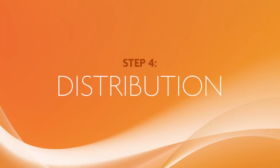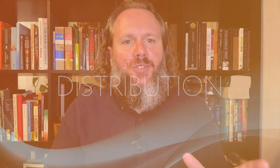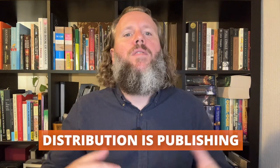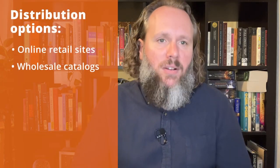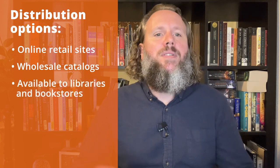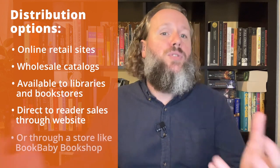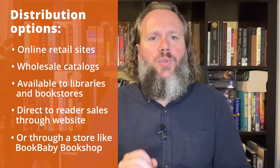All right — distribution, step four. Let's make sure the terminology is clear. Essentially, book distribution is publishing — making your book available for sale to the public. Distribution is listing that book with all the different retailers and wholesalers so they can do the actual selling. It's getting your book on the online retail sites and in the wholesale catalogs, available to libraries and bookstores, and perhaps for direct-to-reader sales through your own website or through a store like the BookBaby Bookshop. If you want your book to be broadly available, you'll need distribution.